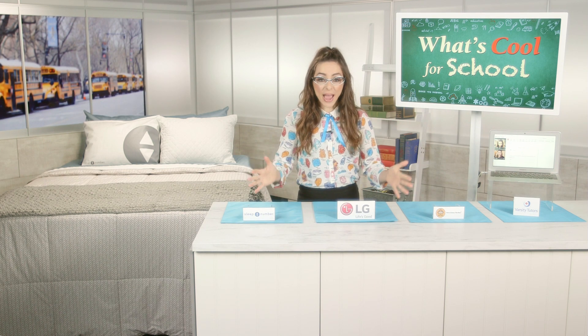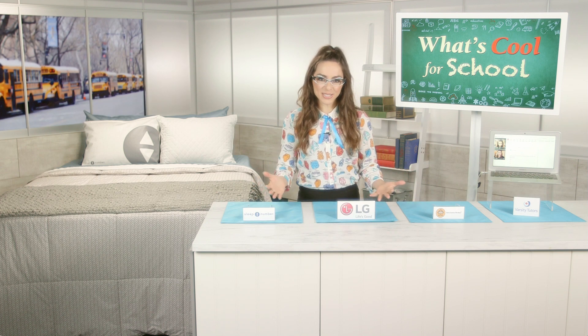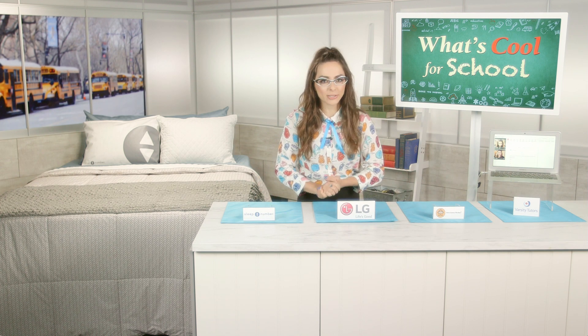Hi, I'm consumer technology expert Katie Linendoll, and believe it or not it is back-to-school time. I had the opportunity to partner with four amazing technologies that'll help get you back-to-school ready.